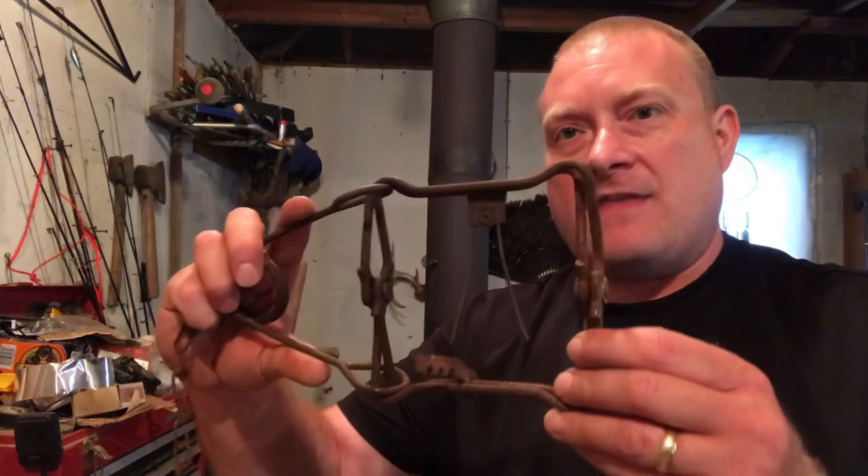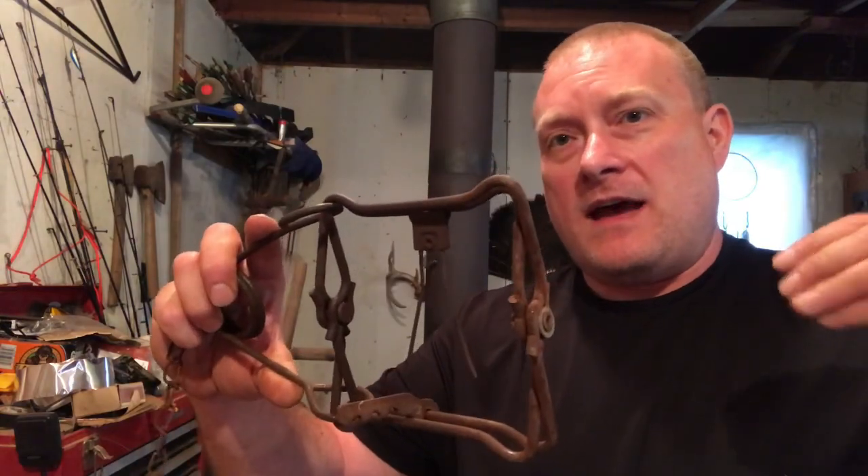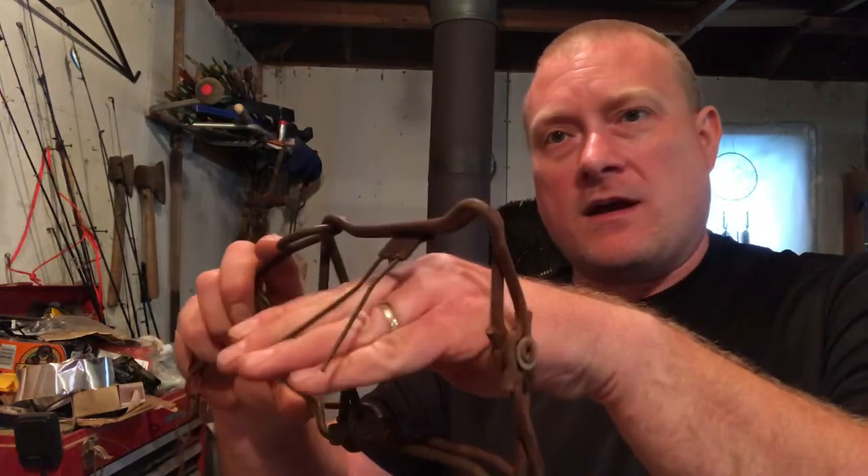If you have a chicken yard and something gets in there - you have a little small hole under your fence - you can set one of these conibear traps in that hole, and when that weasel or whatever it is goes through there, it's going to set the trap off and it's going to collapse down and kill it.